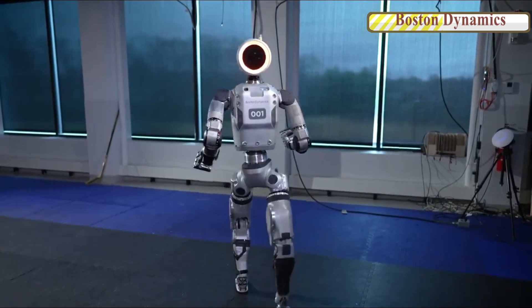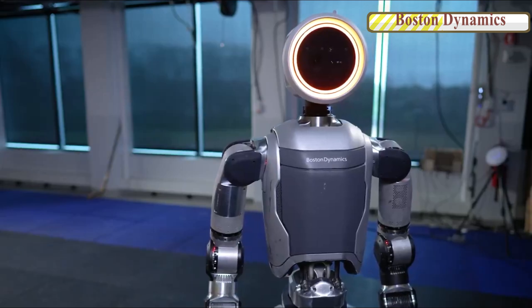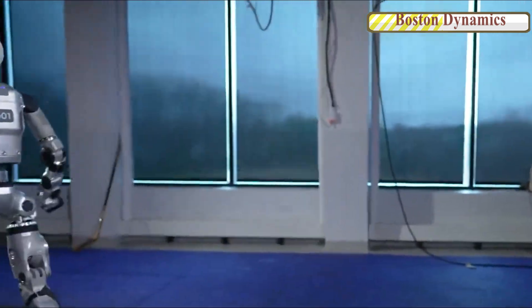Its head, glowing like a ring light, gives it a futuristic appearance. The robot then turns and walks out of frame. Notably, its limbs and torso demonstrate omnidirectional movement capabilities, able to rotate in any direction.